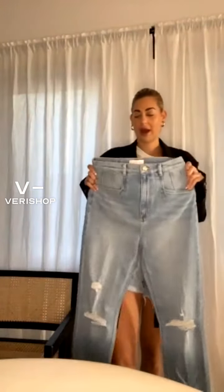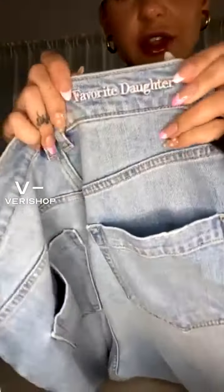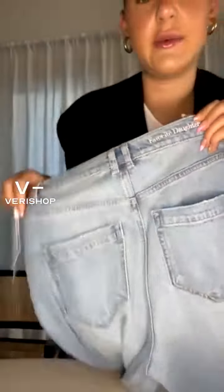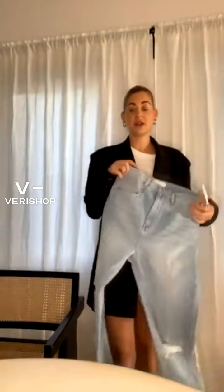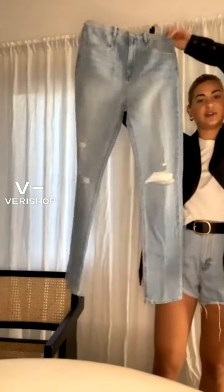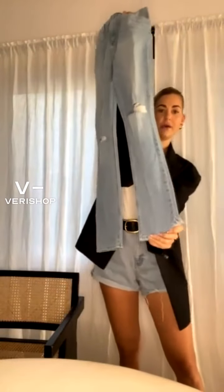I'm so excited to wear these. They have this super cute Favorite Daughter detail on the back — I'm a sucker for details like this — it's embroidered on the back. These are a lighter wash than anything else I've showed you guys today, and also a different fit. Jeans definitely have their different phases and eras of being popular.